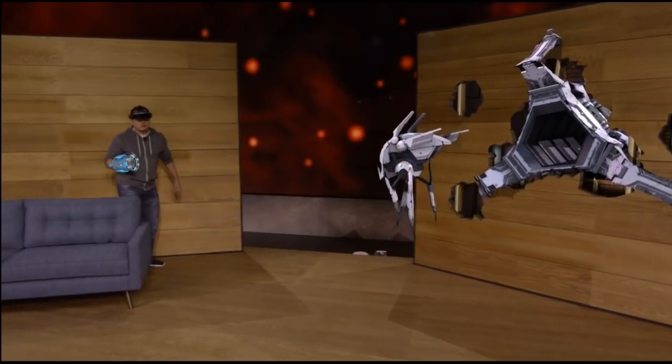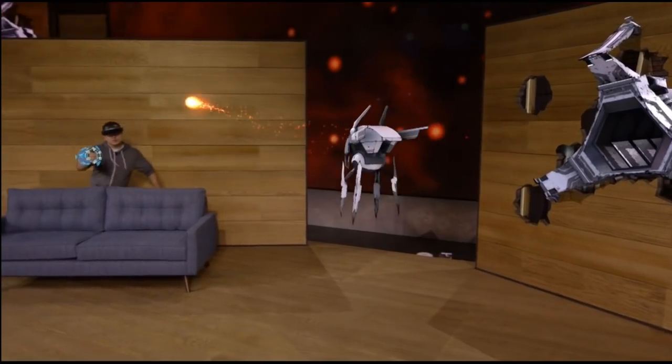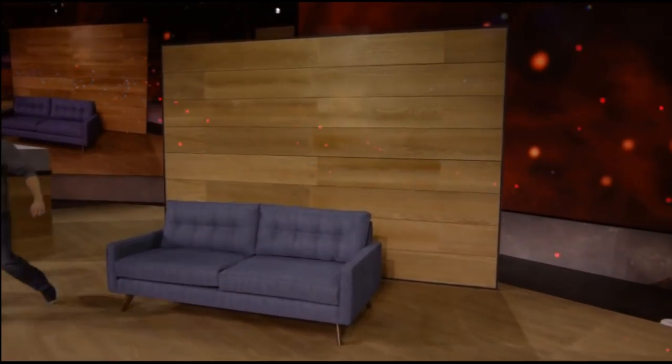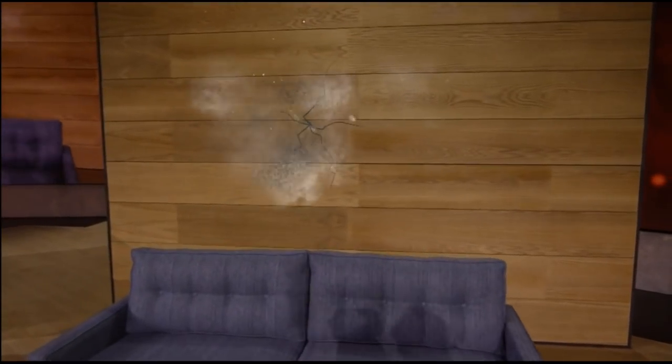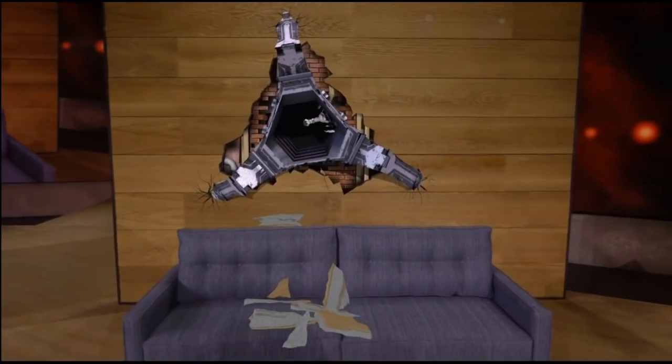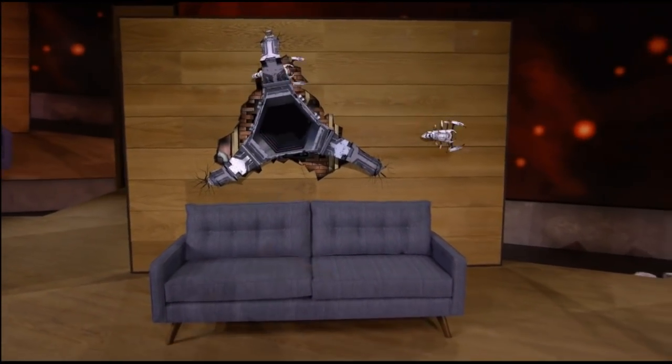With HoloLens, the action happens all around you. And thanks to spatial sound, you'll hear the gameplay as though it's happening in your room. You'll notice that the robots know where the walls and the furniture are, and they can use that knowledge to navigate and plan attacks against you.